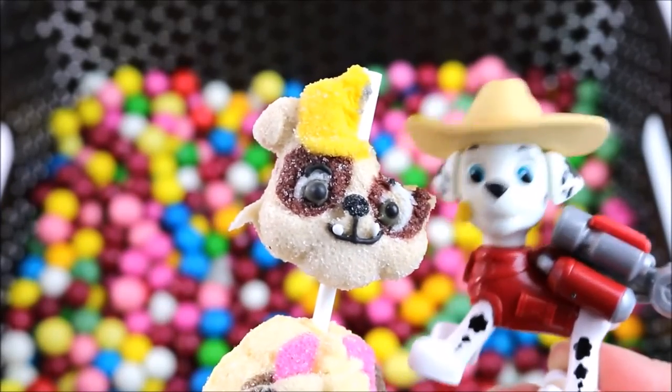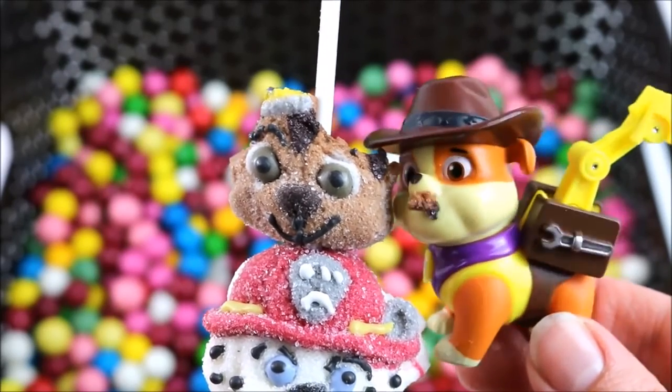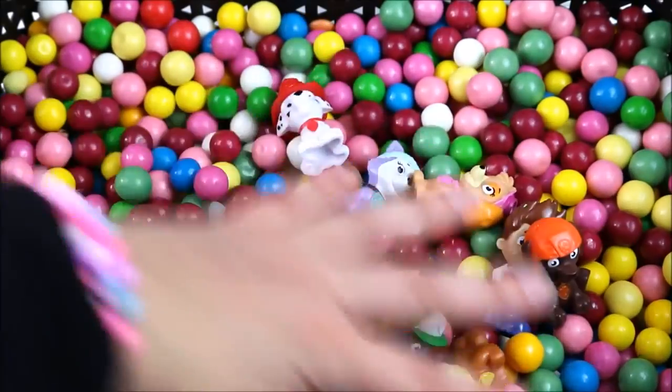These marshmallow pops are so delicious! Yee-haw! This Chase marshmallow is so yummy! Thanks so much! Bye!